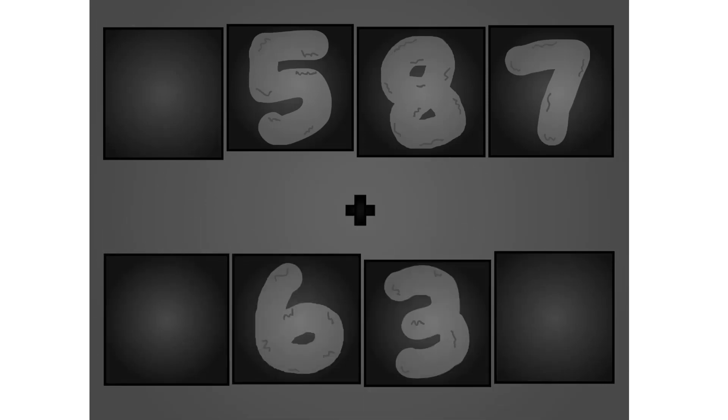0, 5, 8, 7 plus 0, 6, 3, 0. Here they come.